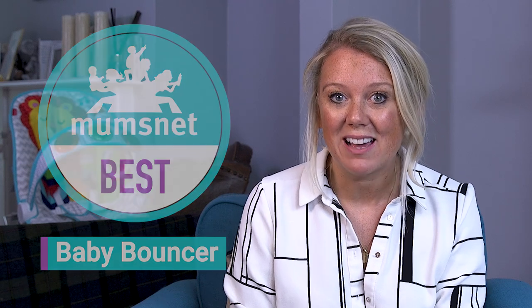Hi, welcome to Mumsnet. We are here today to give you our thoughts on the best baby bouncers out there.